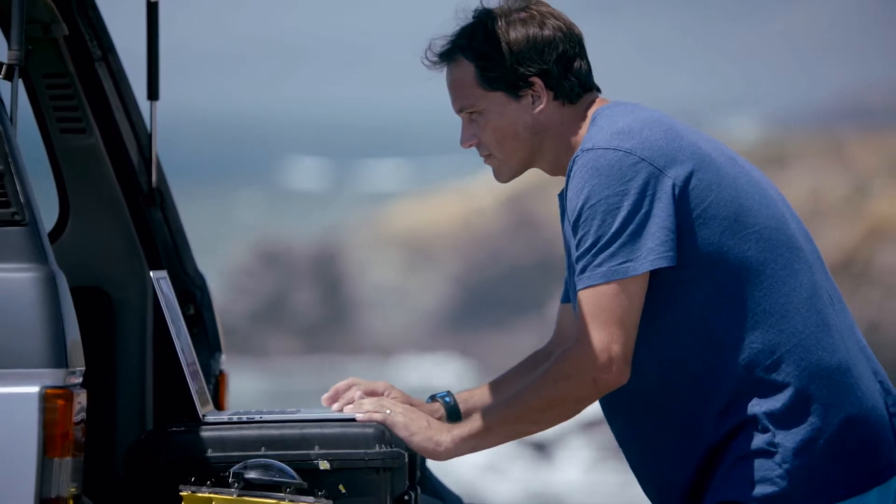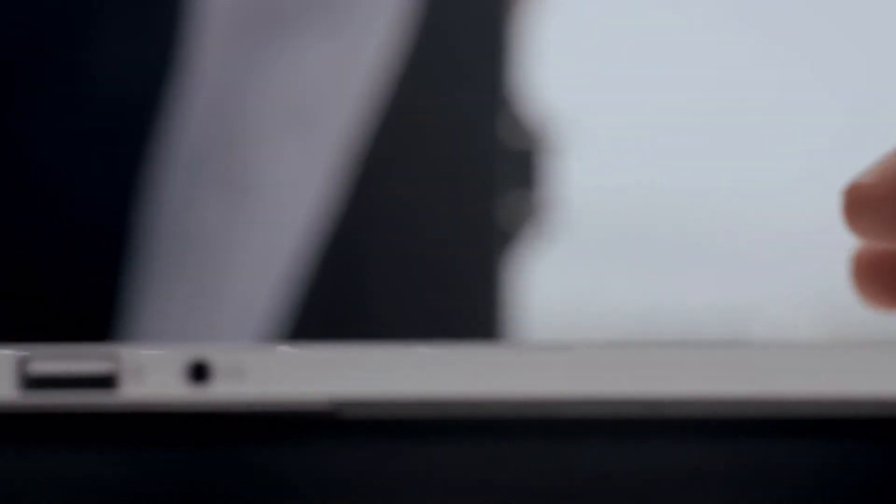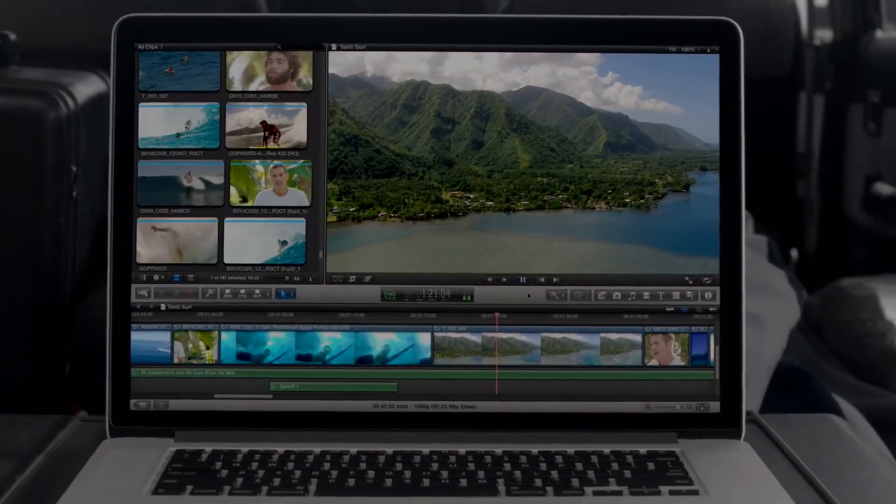Loading and working with your content is amazingly fast because we packed this machine with the latest I/O. It has two Thunderbolt ports, two USB 3 ports, and one HDMI port.